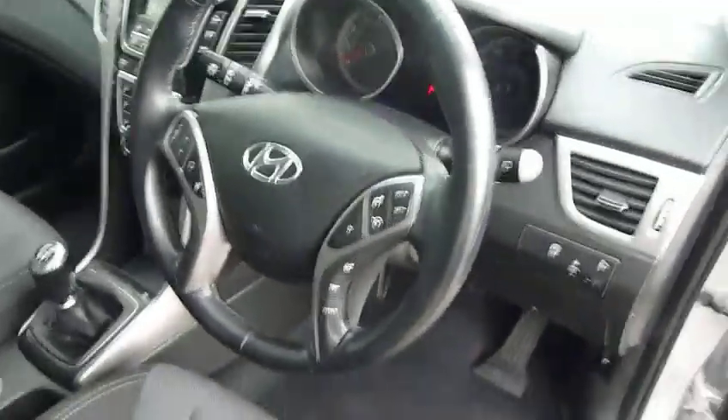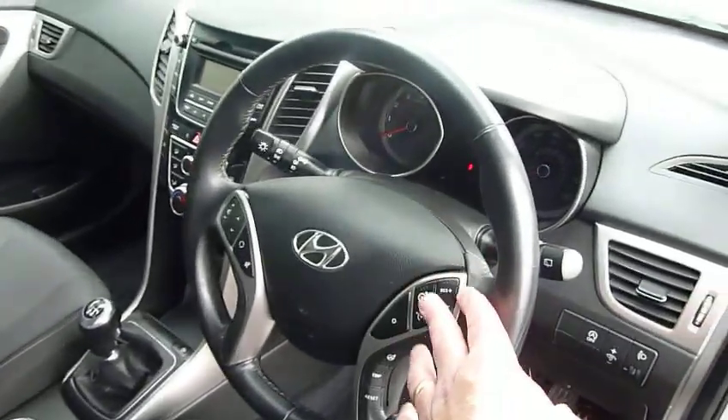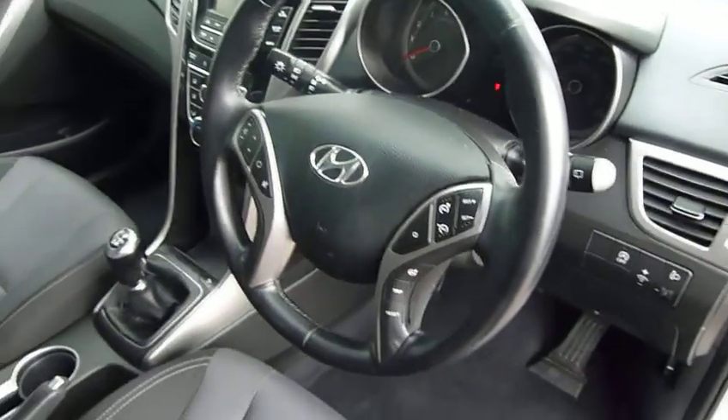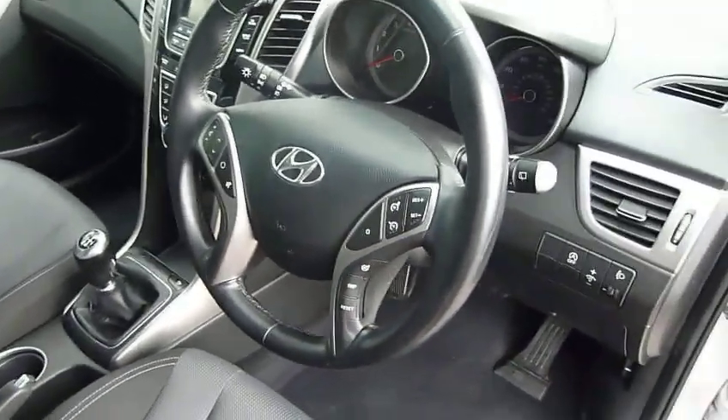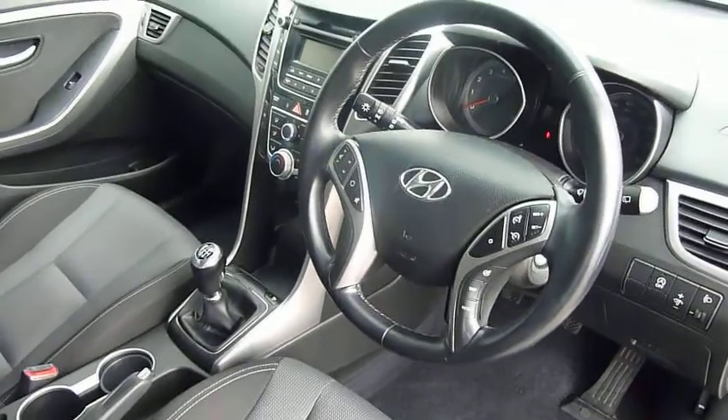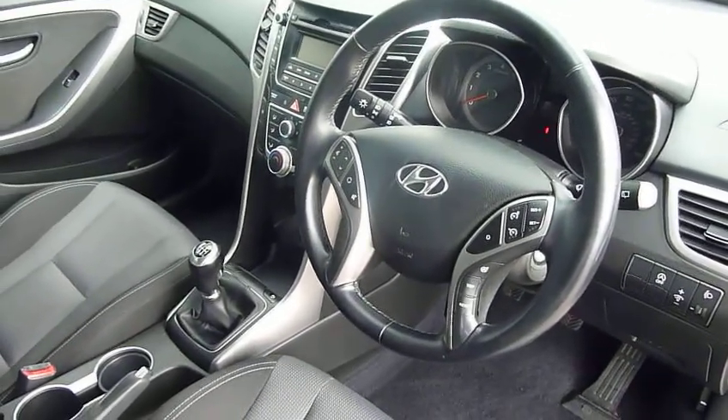We have air conditioning, a CD radio, auto dimming rear view mirror, and around your steering wheel we've got your cruise control and speed limiter. We've got your audio controls, Bluetooth for your phone, your trip computer, and stability and traction control all as standard. You've also got stop-start technology on this car to make the most of your fuel.